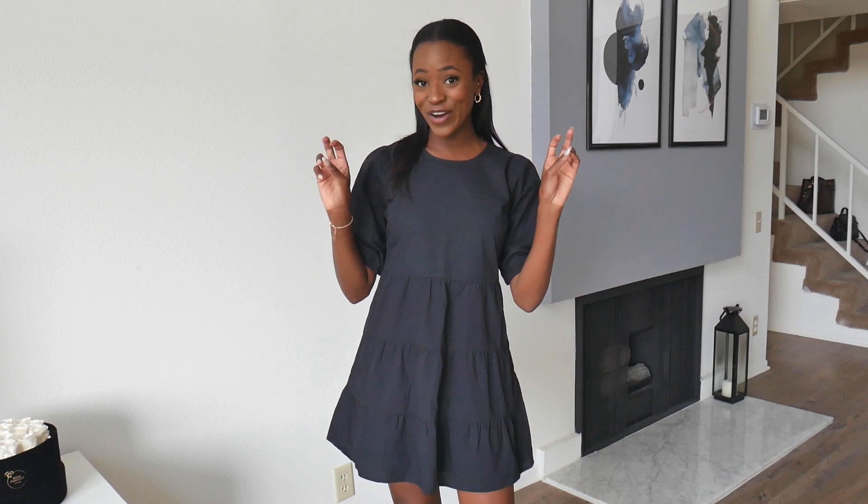I definitely think that you can make this dress like more of an adorable outfit, and you can also make it a cooler outfit. I would definitely pair this with a pair of boots and I think that would look really, really good. I'm so excited about this dress — I'm just very, very happy and excited to wear this. I got this in an extra small.